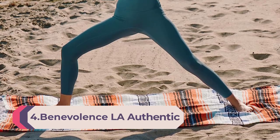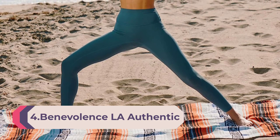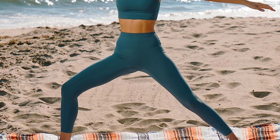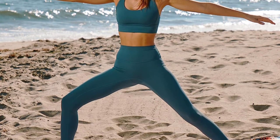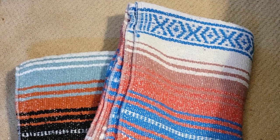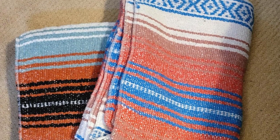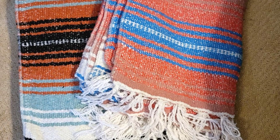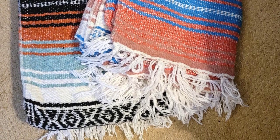Number 4: Benevolence LA Authentic Mexican Cotton Acrylic Blanket — hand-woven serape blanket, perfect for beach, picnic, outdoor, yoga, camping, and car use, 45 x 70 inches, Mandarin. Our serape and baja blankets are cozy, practical, and full of vibrant colors to add joy wherever you take them. Offered in a pack of one, each Aztec blanket is unique, woven by local artisans in Tlaxcala, Mexico on a traditional wooden loom.